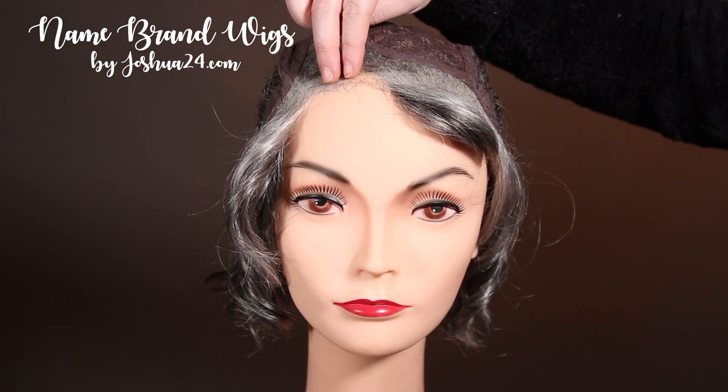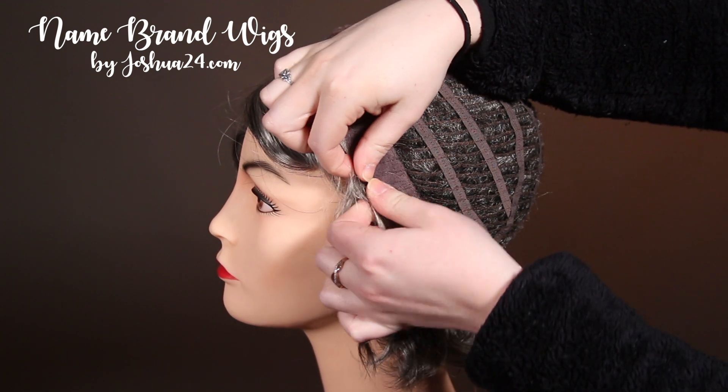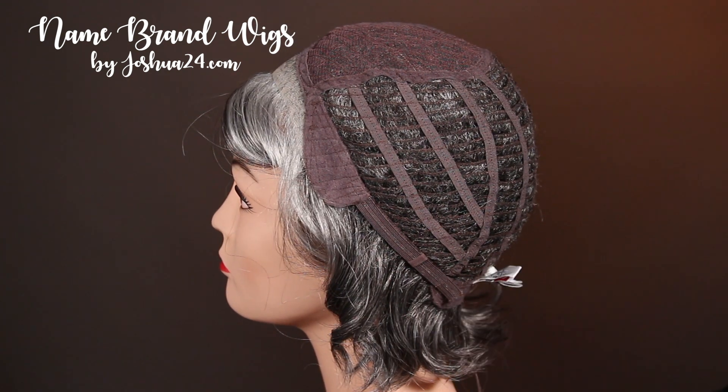The Sweet Talk has a lace front and a monofilament part for a very natural look. It has bendable ear tabs and an adjustable strap for the perfect fit.